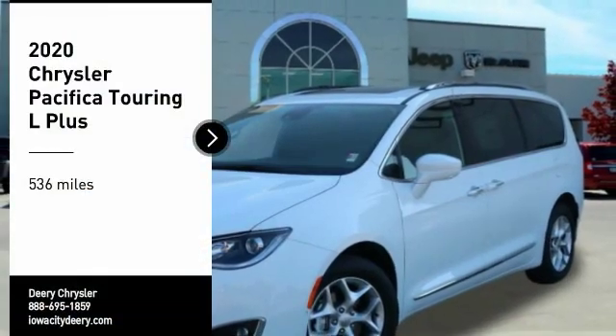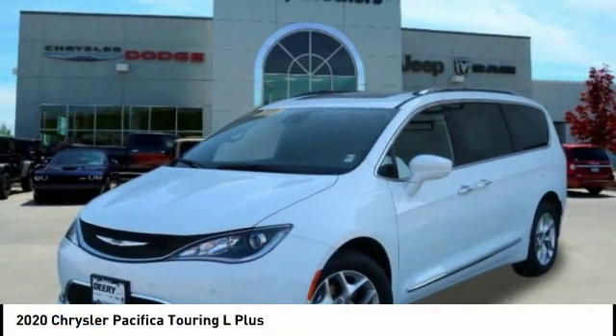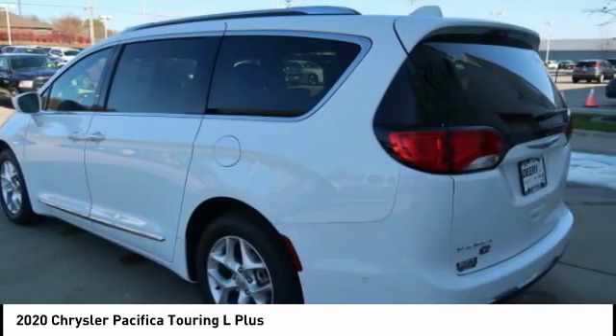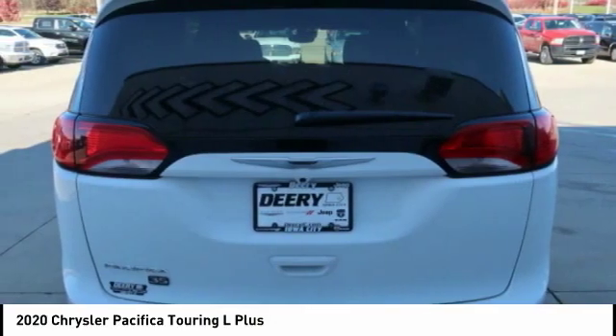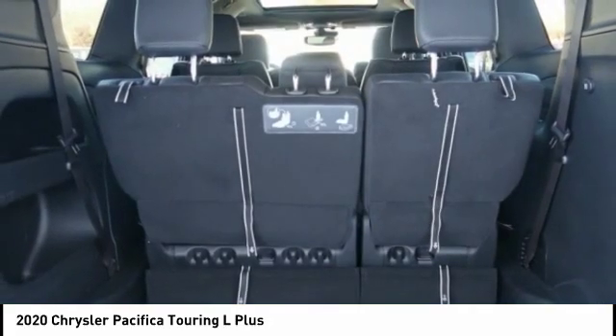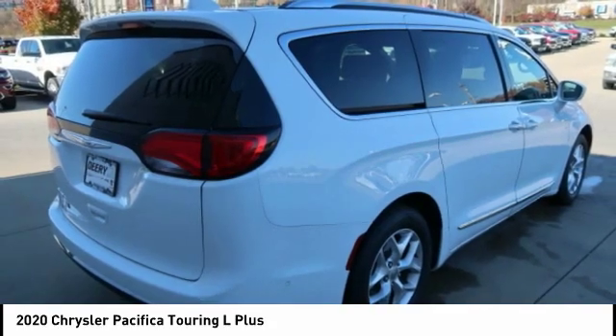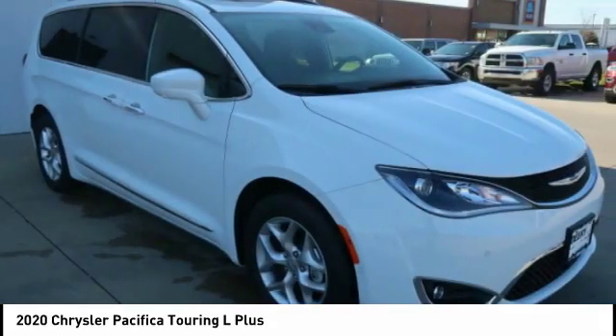Make a great choice today with the 2020 Pacifica. The Pacifica crossover features the driving attributes of a sedan and the utility and space of a minivan or SUV. The Pacifica has top-notch safety scores, an upscale interior, and a spacious cabin that leaves room for your family to grow.